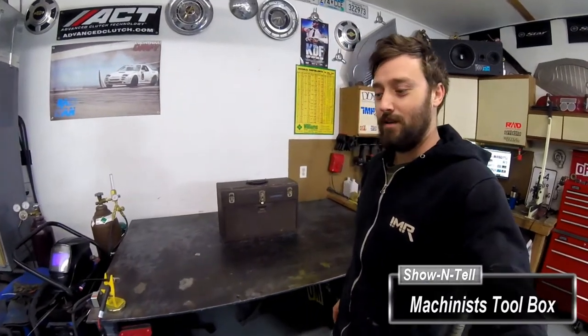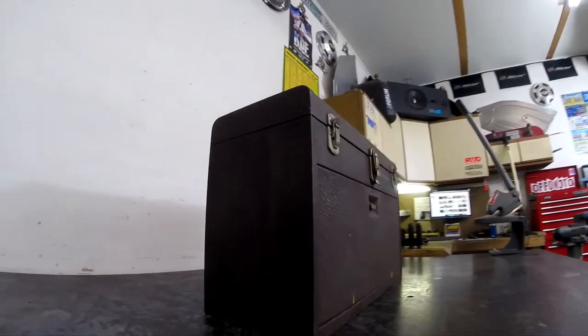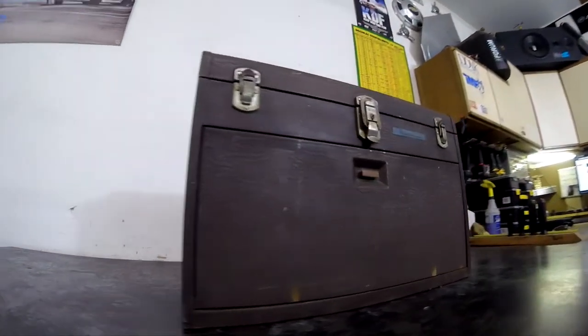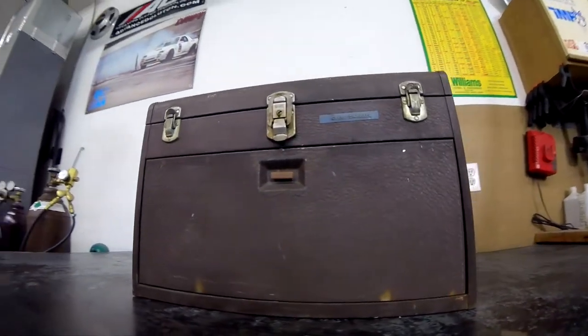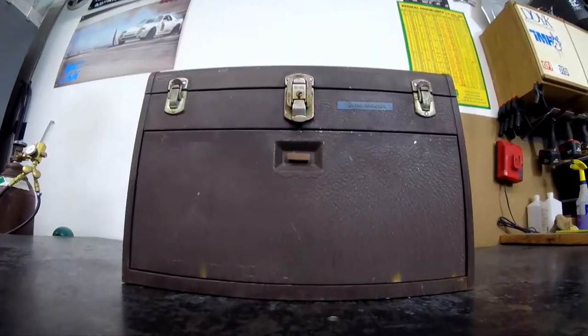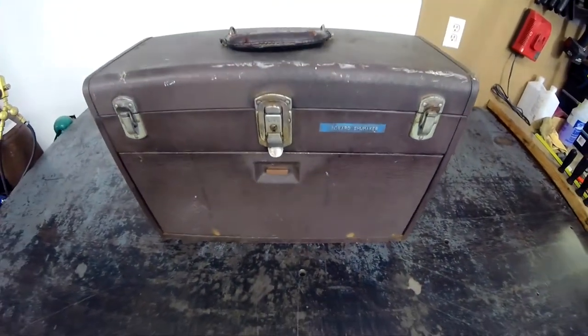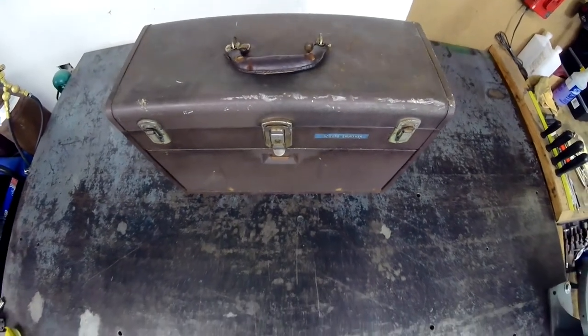Last night a friend of mine stopped by with a surprise gift — an amazing old toolbox full of really neat items. This toolbox belonged to my friend's grandfather who sadly passed about five years ago and left it to him. It sat around in his garage since then, and being that he's a painter, he really hasn't gotten much use out of it, so he decided to give it to me.